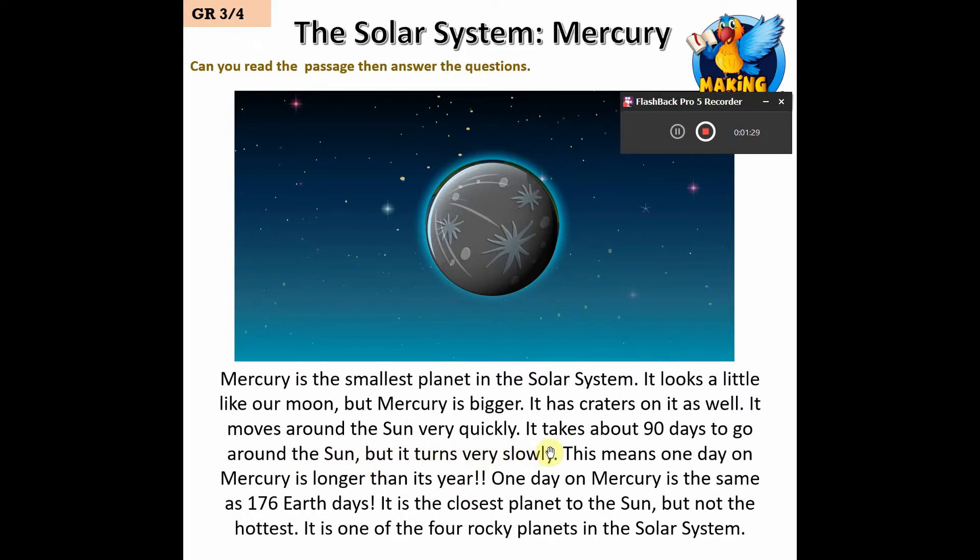This means one day on Mercury is longer than its year. One day on Mercury is the same as 176 Earth days. It is the closest planet to the Sun but not the hottest. It is one of the four rocky planets in the solar system.